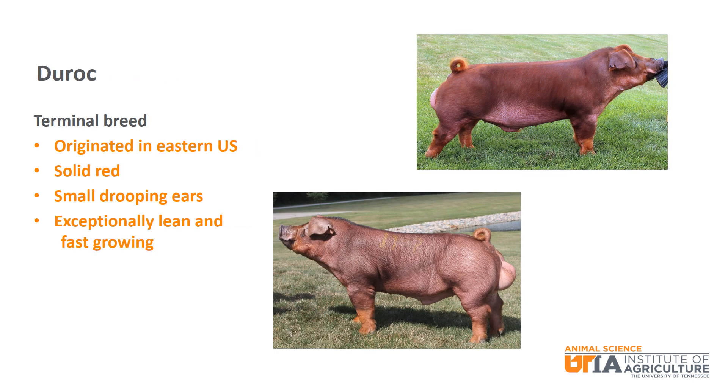Duroc is a solid red terminal breed with small drooping ears. It originated in the eastern United States. Duroc is known for being exceptionally lean and fast-growing.